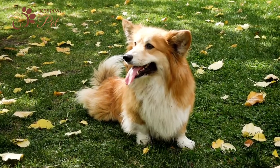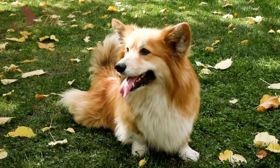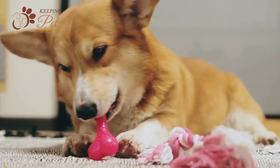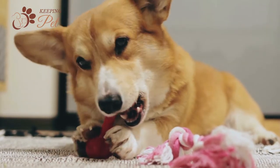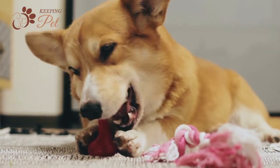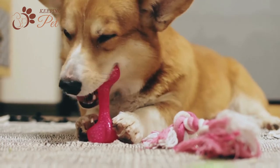Cowboy Corgi is a hybrid dog created by a cross between the Pembroke Welsh Corgi and an Australian Cattle Dog. They are tiny but highly energetic dogs. They make a perfect dog for apartment dwellers looking for a small but high-energy dog that will love to accompany them on long walks.